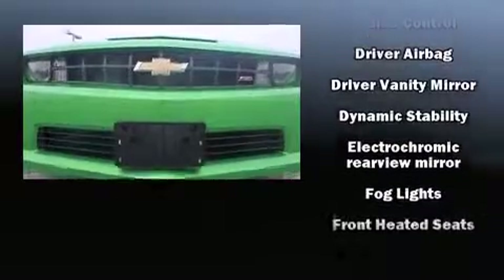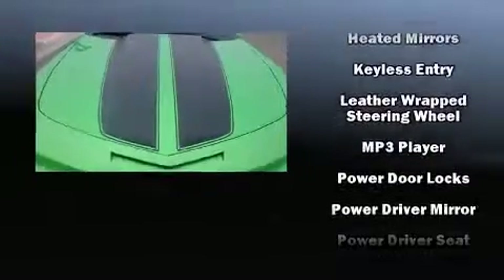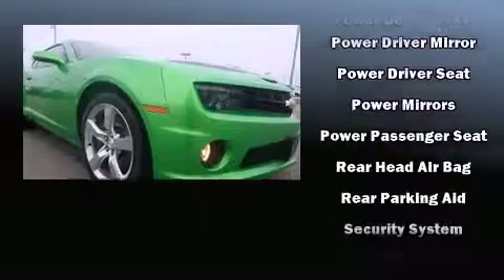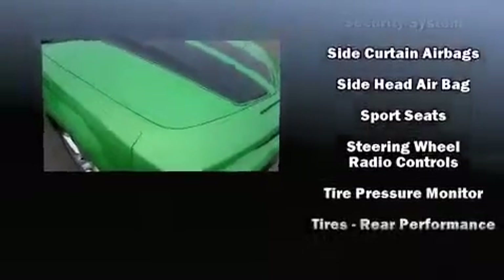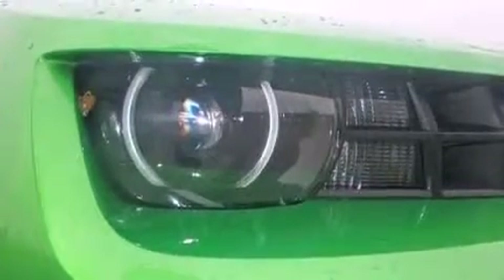Drivers benefit by not having to take their eyes off the road. Audio features include a CD player with MP3 capability, steering wheel mounted audio controls, and nine speakers, providing excellent sound throughout the cabin. Various mechanical systems are monitored by electronic stability control, keeping you on your intended path.